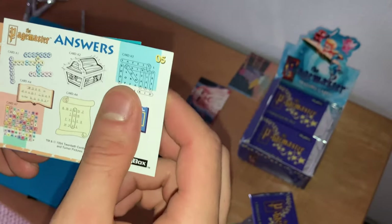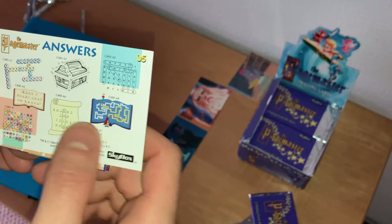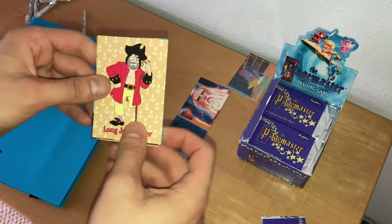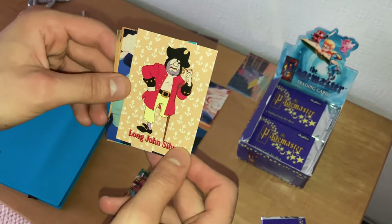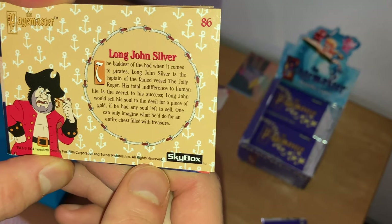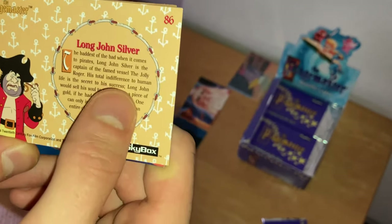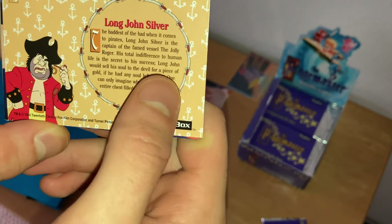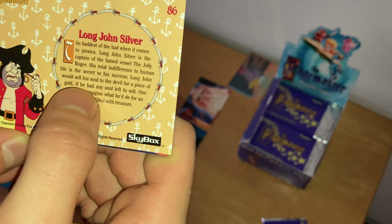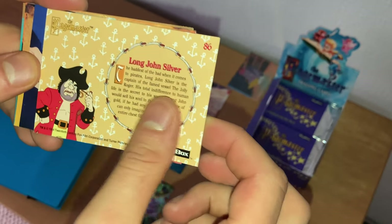Another character card: Long John Silver — the baddest of the bad when it comes to pirates. Long John Silver is the captain of the Jolly Roger. His total indifference to human life is the secret to his success. Long John Silver would sell his soul to the devil for a piece of gold, if he had any soul left to sell. One can only imagine what he'd do for an entire chest filled with treasure.